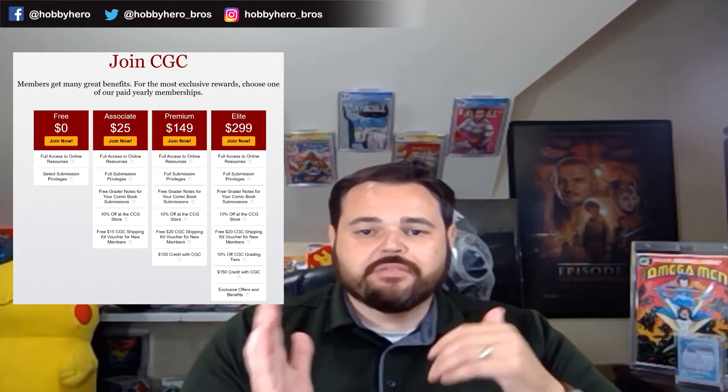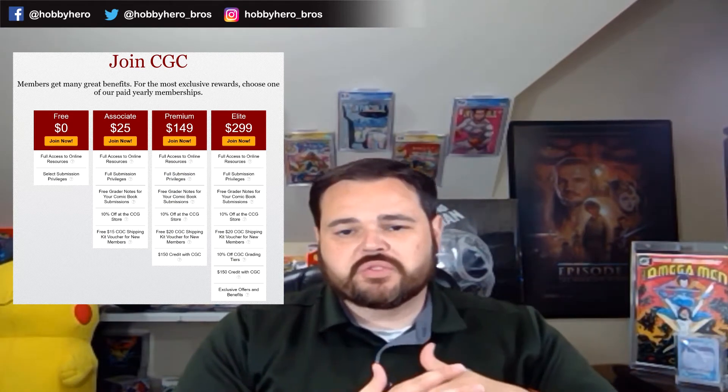Then you have your premium tier, very similar to your associate tier. The biggest difference is that you get a $150 credit with CGC for grading. So if you're making a submission, you'll basically get the money back from the membership in grading fees. As long as you're going to submit more than $150 in books, this is kind of where I would start. You're going to get your shipping kit voucher, 10% off the store, your free grader's notes, all the resources and submission privileges — basically for free.